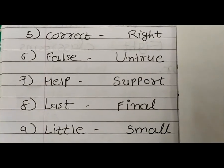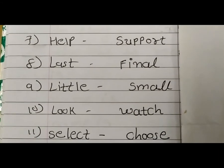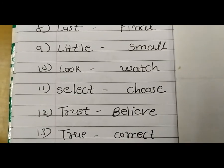Little — Small. Look — Watch. Select — Choose. Trust — Believe. And True — Correct.